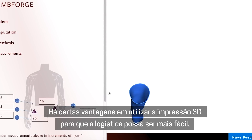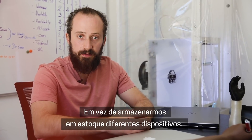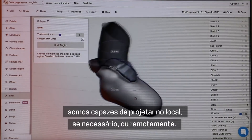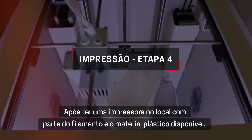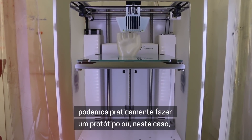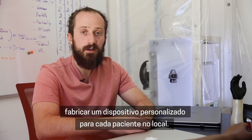There are certain advantages to using 3D printing — the logistics can be easier. Rather than stocking up on an inventory of different devices, we're able to design on-site if needed, or remotely, and then have a printer on-site with some plastic filament material available. From there, we can pretty much prototype or, in this case, manufacture a custom device for each patient on-site.